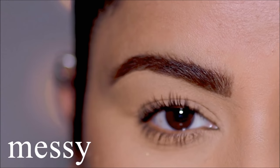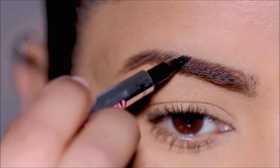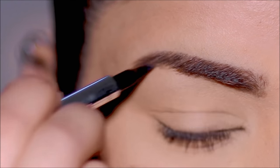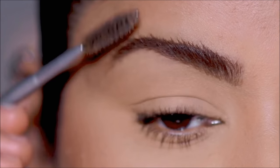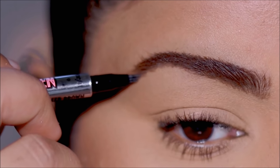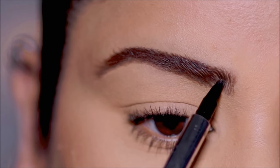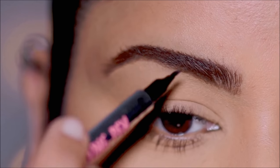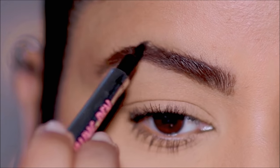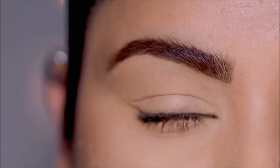Then we have the messy brows. For this I'm using the Benefit Micro Filling Pen — this pen has three prongs — and I'm going to use it to first fill in the sparse areas. Then I'm going to use the prongs to brush my brow hair outward, so while I'm brushing it's also filling it in. It's almost like the feathered out brows but not as thick, definitely more filled in and a little bit messier because we're not using a brow gel to hold it in place.